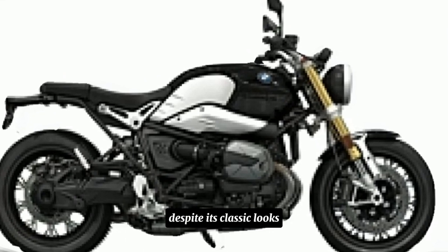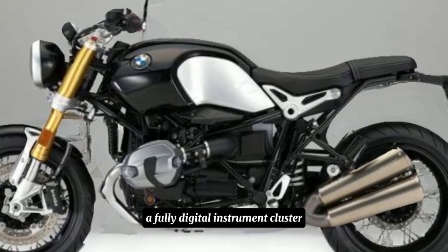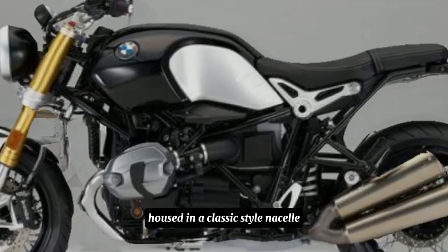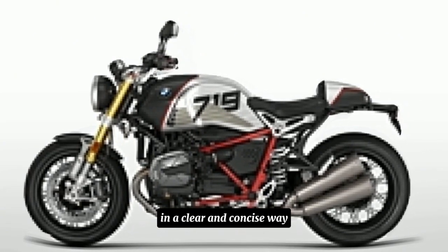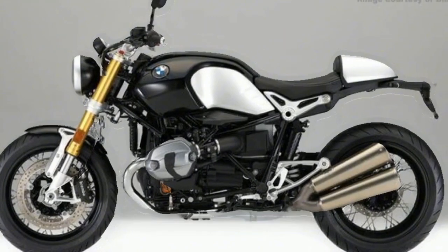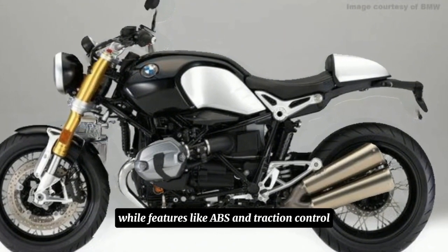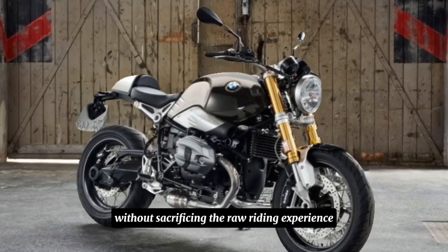Despite its classic looks, the R29T embraces some modern tech. A fully digital instrument cluster housed in a classic-style nacelle displays all the essential information in a clear and concise way. LED lighting throughout enhances visibility, while features like ABS and traction control might be incorporated for enhanced safety without sacrificing the raw riding experience.